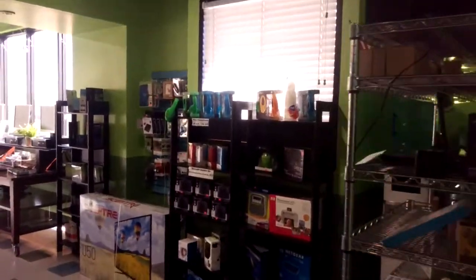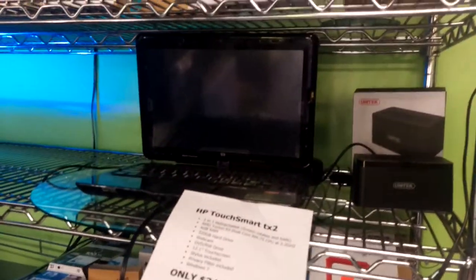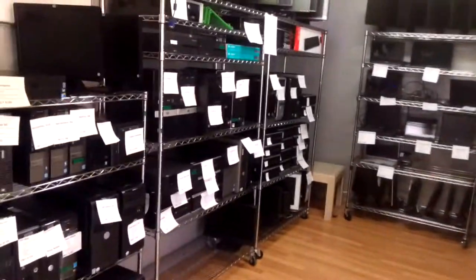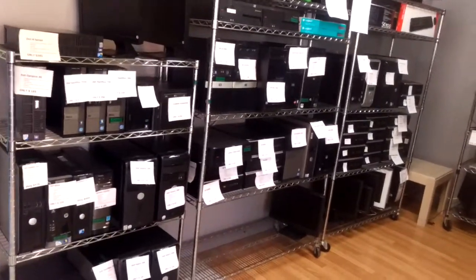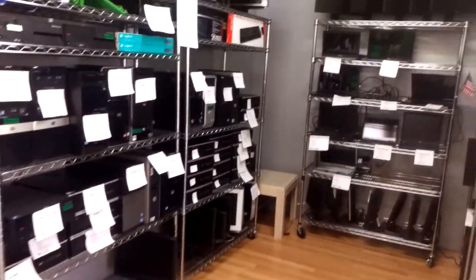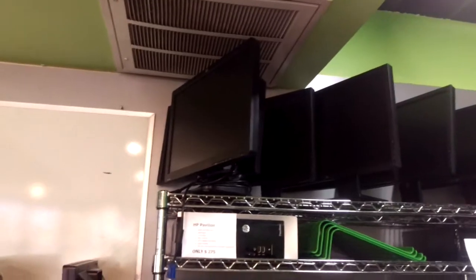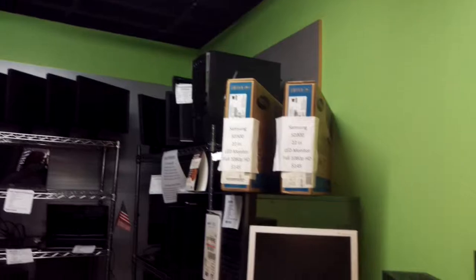And then in our showroom we have the computers that are ready to go. If you need a laptop that's ready to go off the shelf to sell to your customer, we have that. We have another huge amount of desktops that are also ready to go, and more laptops over there. We also have all of our nice 19 inch and larger monitors in this room — all the widescreen really nice ones are in here.